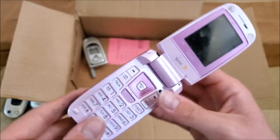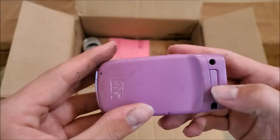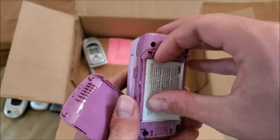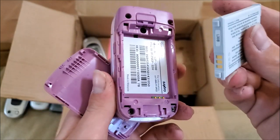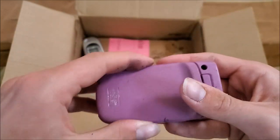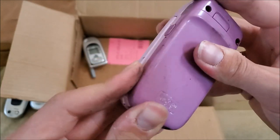Here's a Sanyo on Sprint — I think this might be the SCP-3200, and yes it is. This one is pink. As far as I know, pink Sanyo phones aren't very easy to find, so that's interesting.